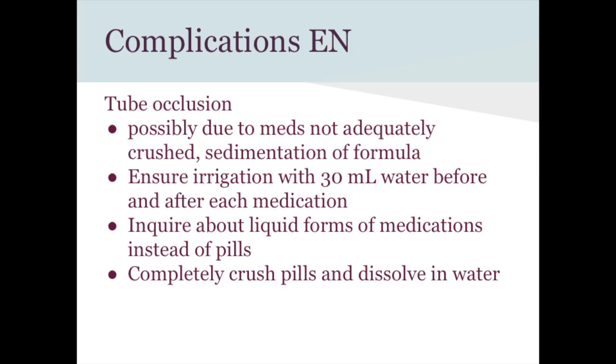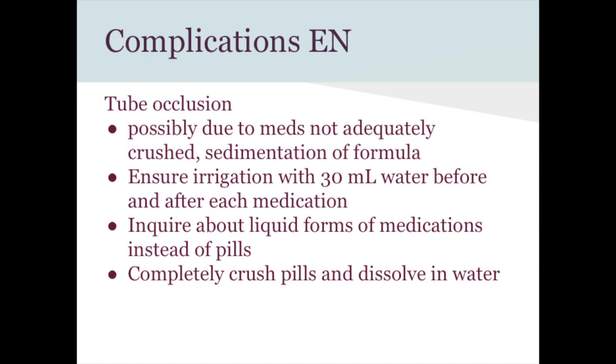Tube occlusion — clogging — is actually the most common complication of feeding tubes. Prevention includes flushing with 30 mL of water before intermittent feedings and before and after medications, ensuring the pump water flush is set up correctly, adequately crushing medications and mixing with warm water, not mixing medications with formula, and using liquid medication forms whenever possible.